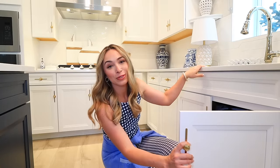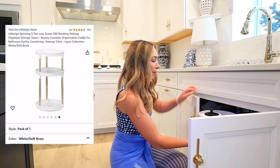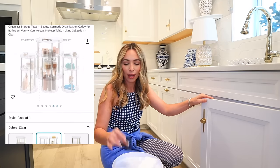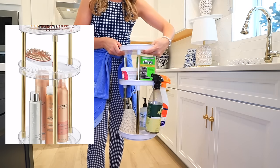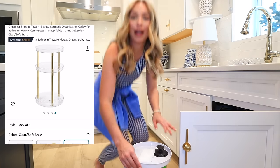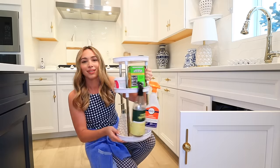Next up is a lazy susan organizer. I use it under my kitchen sink, but it could be used in a bathroom for skincare products and a lot of different areas. It's so cute, aesthetic, and functional. I've had it for about a year and a half. It obviously spins, has three tiers — I put smaller items on top, like a sink stopper and magic eraser — and I hang the larger spray bottles off the edge. It's such a game changer and offers even more storage than you realize.